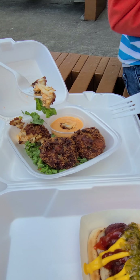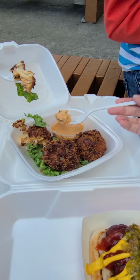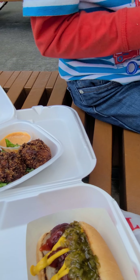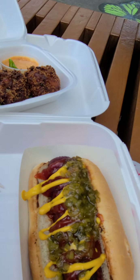Look at that, look at this - mmm! Oh my goodness, mmm!